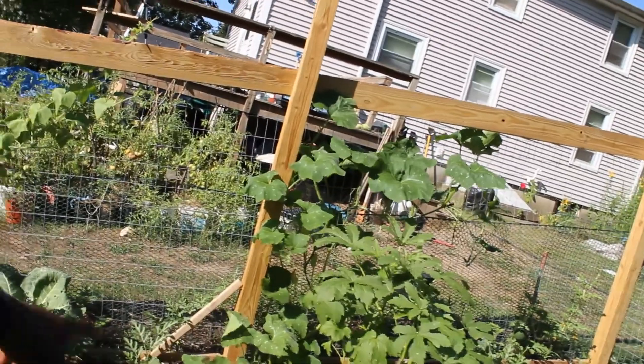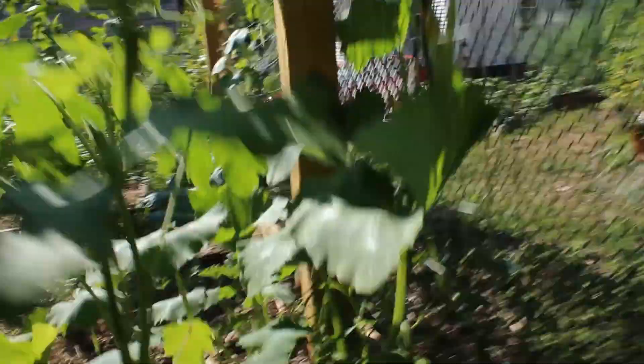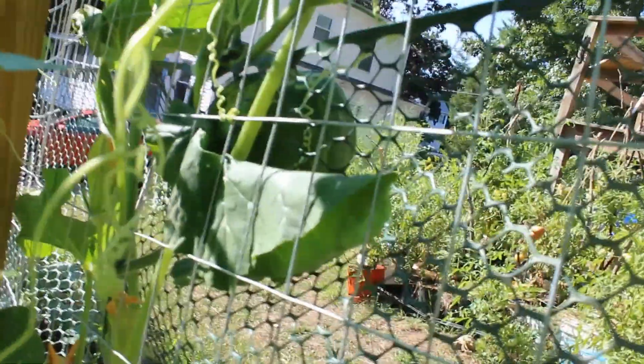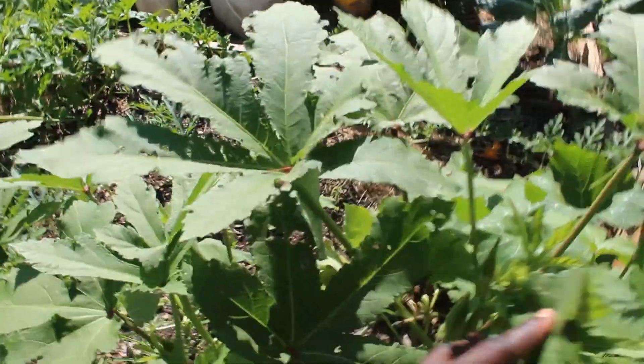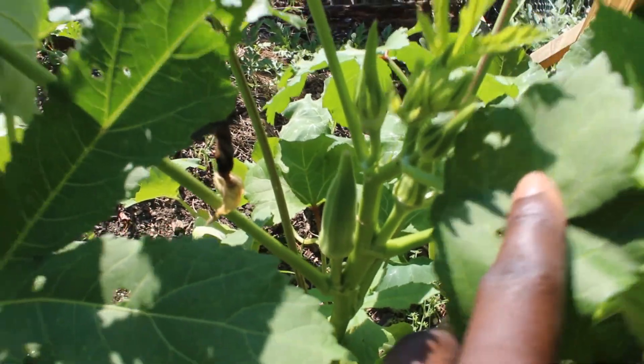Over here in this part of the garden is a bunch of mishmash stuff. We have some okra over here. We actually have a pumpkin that we didn't mean to grow - it's just growing. I think it's probably from compost, but voila, pumpkin. There's another one hanging up outside the fence. The okra are growing really well - see that right there? That's awesome.